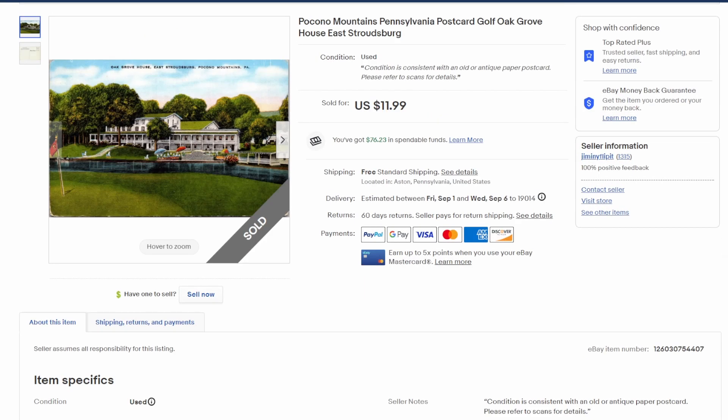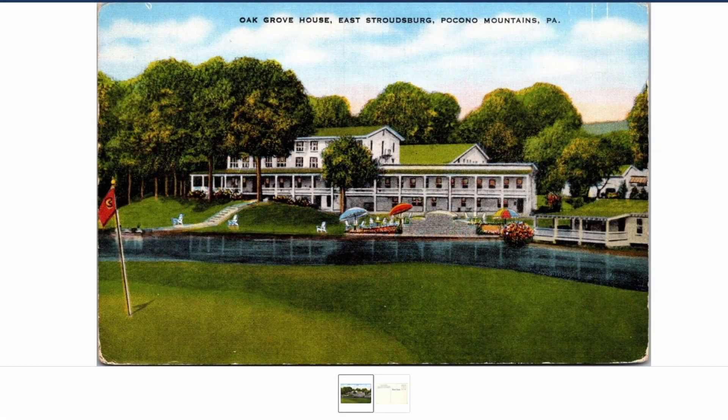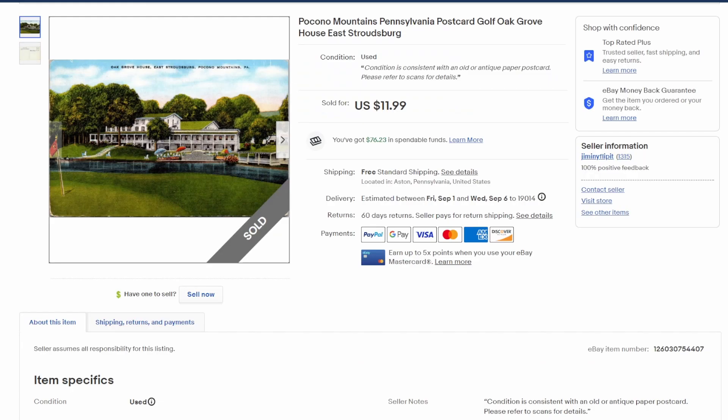From the Pocono Mountains up in Pennsylvania — a Pennsylvania postcard from a golf course, the Oak Grove House in East Stroudsburg, not very far from where we live right now, within an hour or so. People like golf, vacation paradise. Thrilled with that sale — $12 on that postcard.